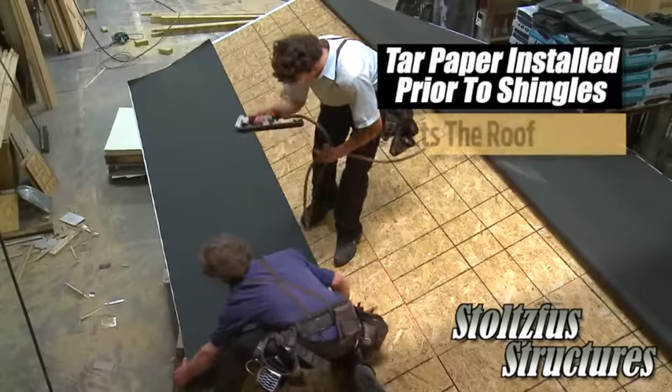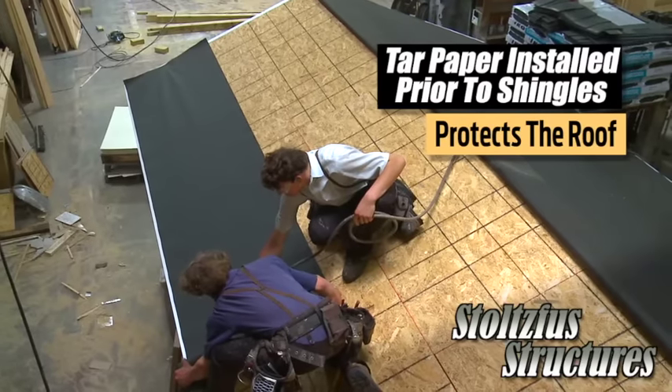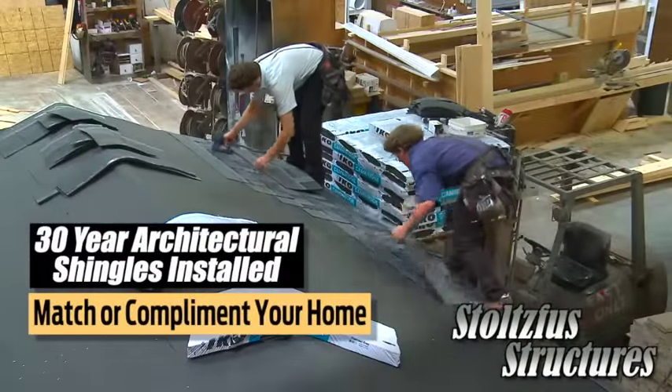But it doesn't end there. We better protect the roof by first installing tar paper, something rarely seen in our industry. Then we install 30-year architectural shingles that match or complement your home.